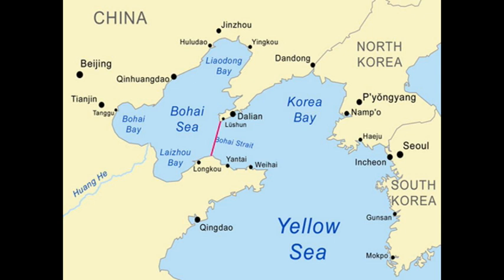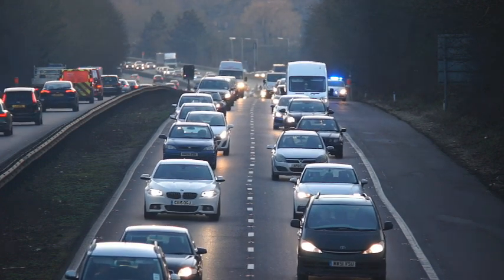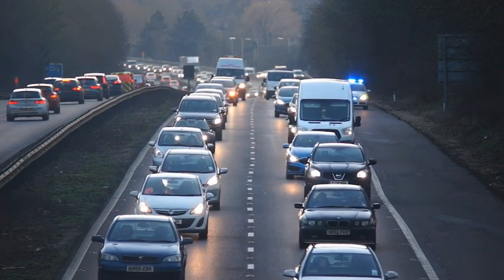Stretching over kilometers, this tunnel connects the two bustling cities of Ningbo and Zhoushan, revolutionizing transportation in the region. Beneath the Hangzhou Bay, this tunnel allows travelers to bypass the congested roads and enjoy a smooth and efficient journey.